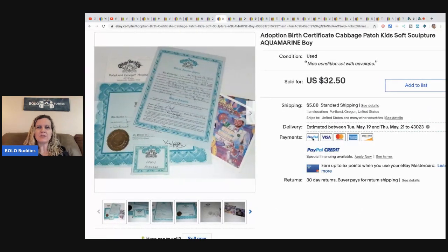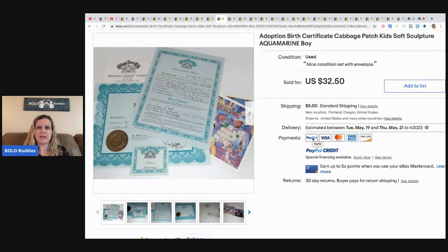This is an adoption birth certificate for a Cabbage Patch Kid — specifically for a soft sculpture aquamarine boy. It came with a lot of six handmade soft-sculpture dolls she originally sold. She got six random birth certificates with them; this one sold for $32.50. Birth certificates for mass-produced dolls don't sell for nearly as much — the premium is because it's the soft sculpture version.